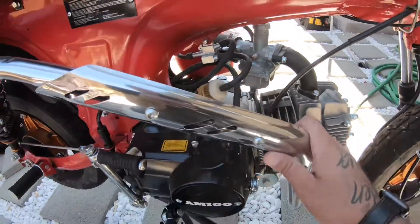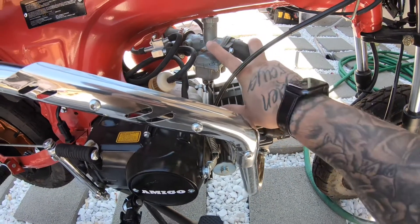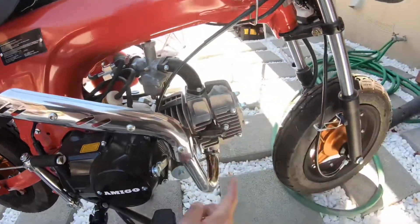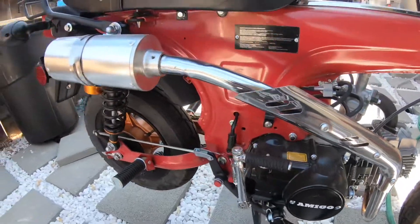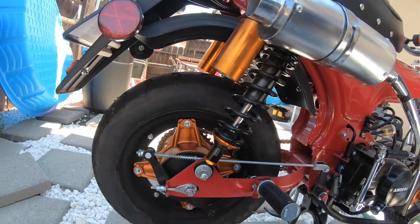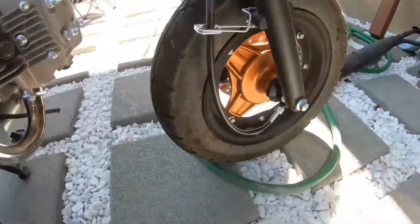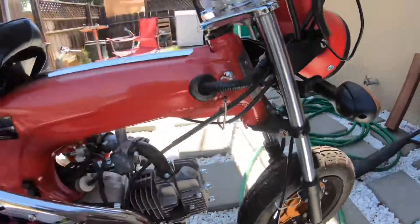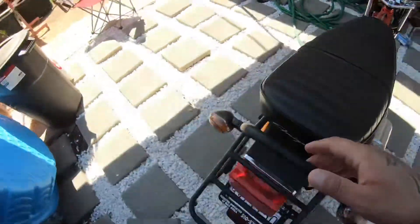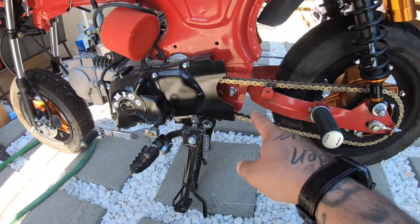Let's go over the mods on it, and then we'll go over the giveaway. So: 140cc intake manifold, PZ26 carburetor, pod filter, it's re-jetted, we have a pit bike exhaust on here, we have new shocks — got the shocks redone, the rims are painted, we repainted the rims, we did the handlebars and grips.